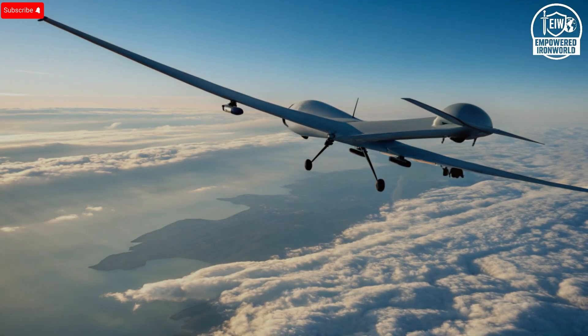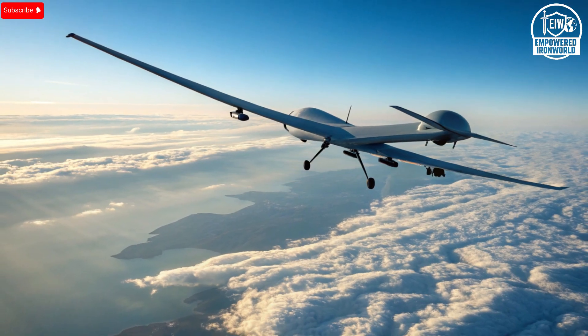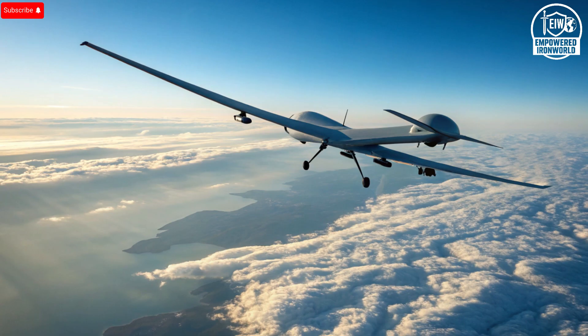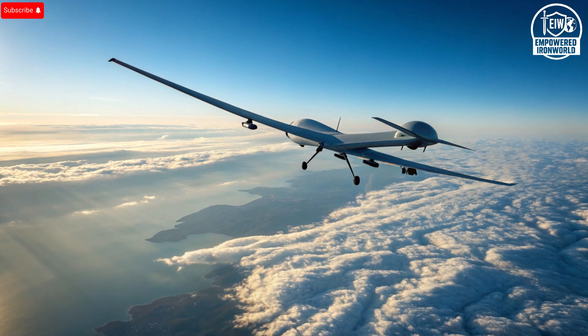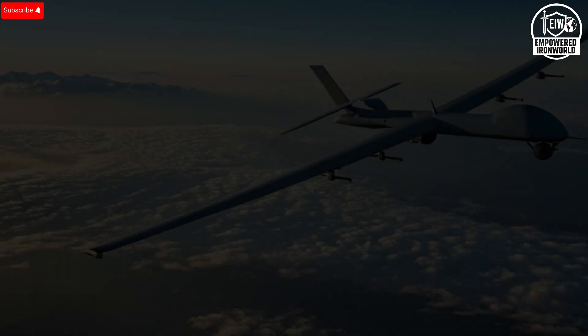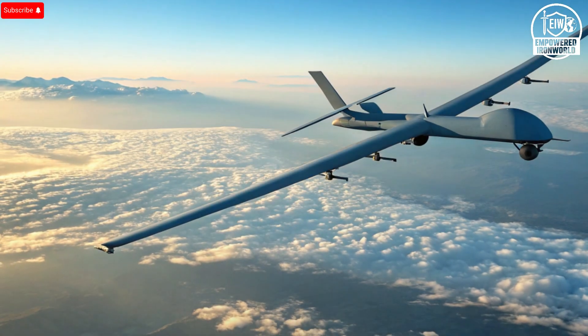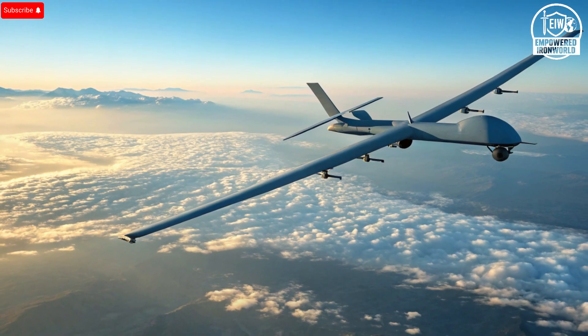When discussing price, the Hermes 900 sits comfortably within a competitive range. Each unit is estimated to cost between 10 and 15 million U.S. dollars, depending on its configuration and equipment package. While that may sound high, it's actually cost-effective when compared to similar long-endurance UAVs from the United States or Europe. Its operational cost per flight hour is significantly lower thanks to fuel efficiency and minimal maintenance needs. For countries looking to expand their aerial intelligence capabilities without spending hundreds of millions, the Hermes 900 offers one of the best performance-to-cost ratios in the UAV market.